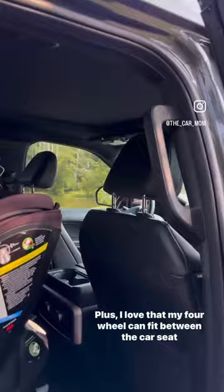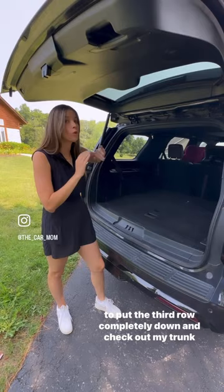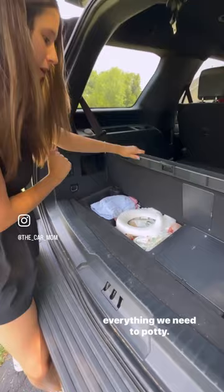And since the bench is so good for three across, I was able to put the third row completely down — check out my trunk space. I even have some extra storage under here where I keep everything we need.